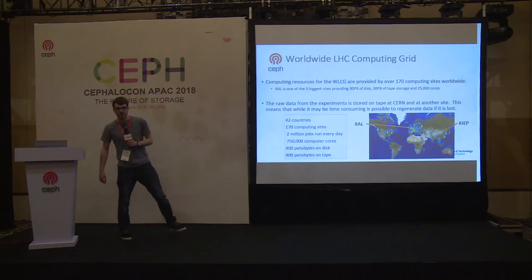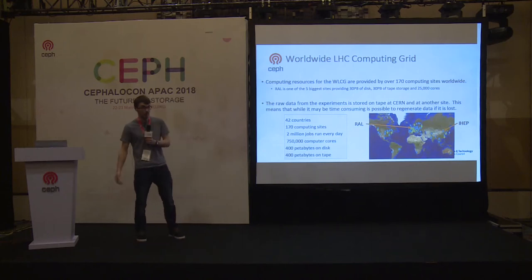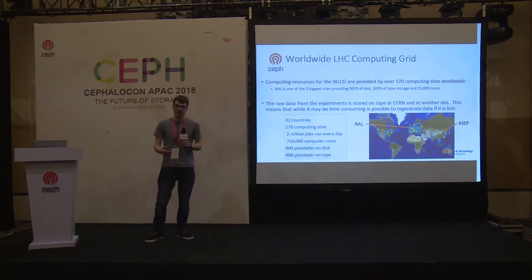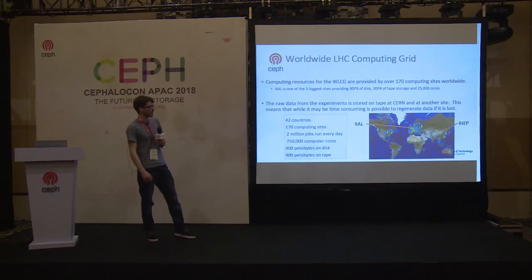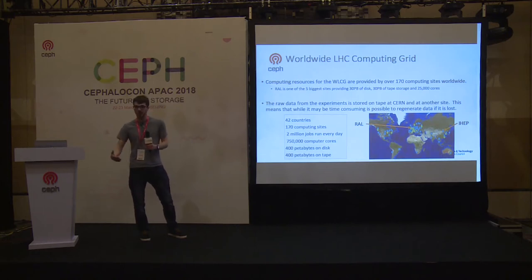The LHC experiments at CERN produce a fairly ridiculous amount of data. This year they're meant to produce around 50 petabytes of data, and all of that needs to be stored somewhere and analyzed. The WLCG — the World Wide LHC Computing Grid — was set up to do exactly that. It's a collection of sites around the world involved in storage and analysis. We're one of the biggest sites, with over 30 petabytes of disk storage, plus tape storage and analysis machines. Currently around 10 petabytes of our storage is Ceph, and as we go on, more will become Ceph as we ramp that up.